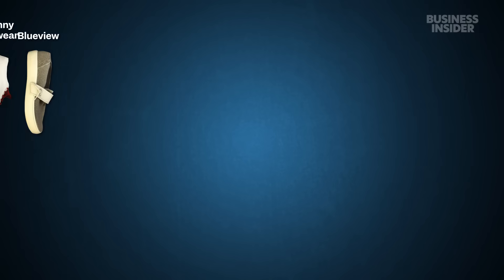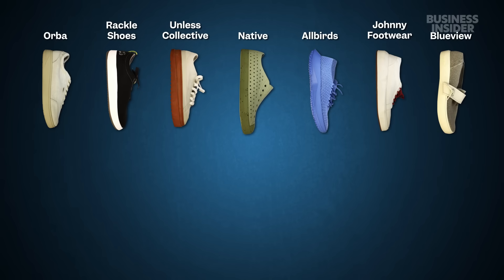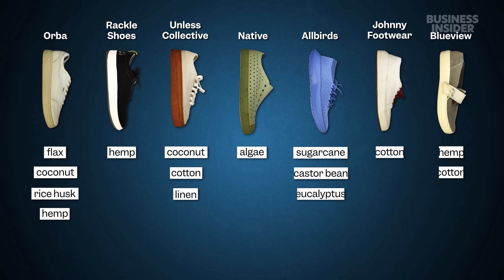In addition to biodegradation, the shoes were also tested for biocontent — that's the amount made of biological materials, like plants, animals, and fungi, as opposed to fossil fuels. Every shoe tested was marketed as bio or plant-based, mentioning materials like flax, coconut, sugarcane, algae, and other plants. But this is one of the trickiest types of green labeling. Just because something is plant-based doesn't mean it's 100% made of plants, and not every consumer knows that.